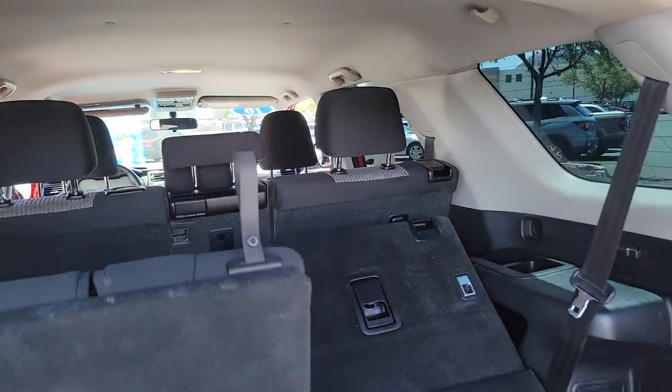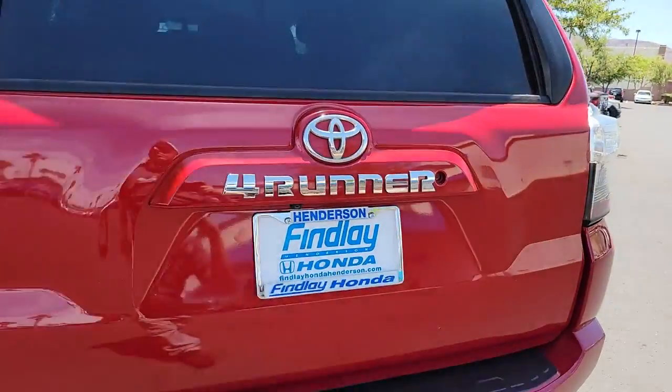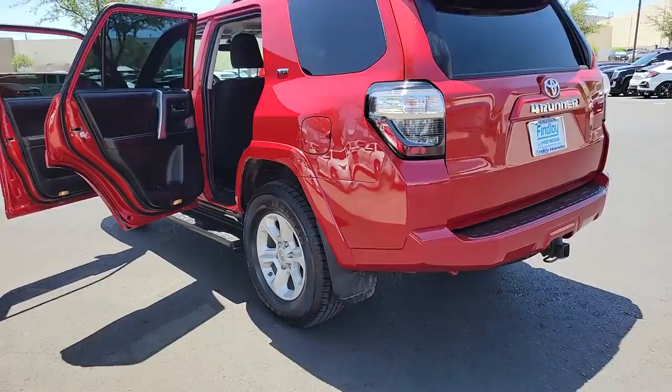Can you hear the trail calling? The following are some of this vehicle's highlighted options: leather steering wheel, tire pressure monitoring system, floor mats, and engine immobilizer. Don't miss the chance to make your off-road dreams come true.